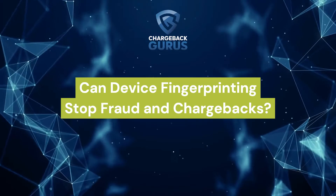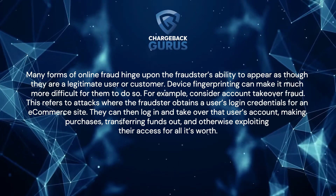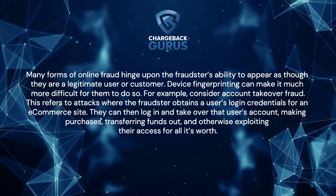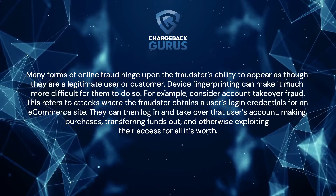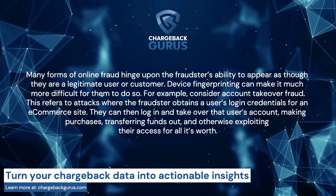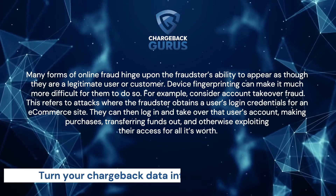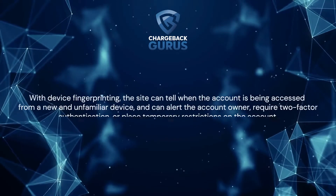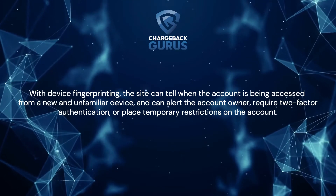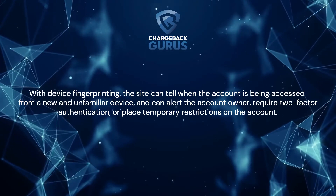Can device fingerprinting stop fraud and chargebacks? Many forms of online fraud hinge upon the fraudster's ability to appear as though they are a legitimate user or customer. Device fingerprinting can make it much more difficult for them to do so. For example, consider account takeover fraud — where a fraudster obtains a user's login credentials for an e-commerce site, logs in, takes over the account, makes purchases, and transfers funds out. With device fingerprinting, the site can tell when the account is being accessed from a new and unfamiliar device, alert the account owner, require two-factor authentication, or place temporary restrictions on the account.